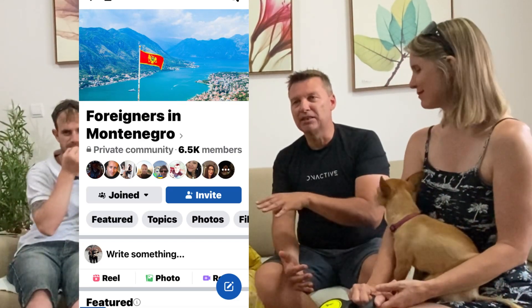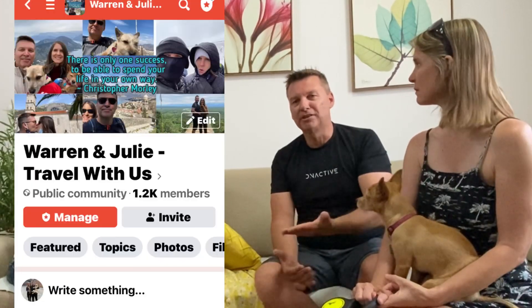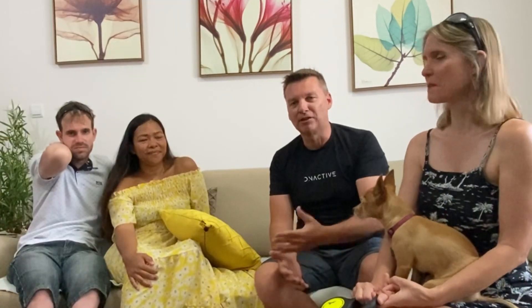They utilize Facebook groups for expats. There's a group called Expat Meetups in Montenegro where expats from Tivat, Kotor, and Bar drive all the way to Budva for meetings. If you're looking to get connected before you arrive, check out the Foreigners in Montenegro Expat Group on Facebook. You can also leave questions in the video comments, and Warren and Julie have their own travel Facebook group you're welcome to join for real-time updates.